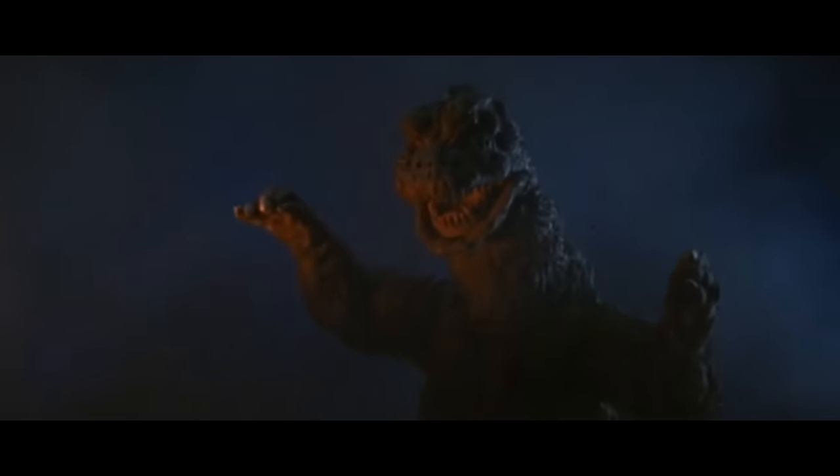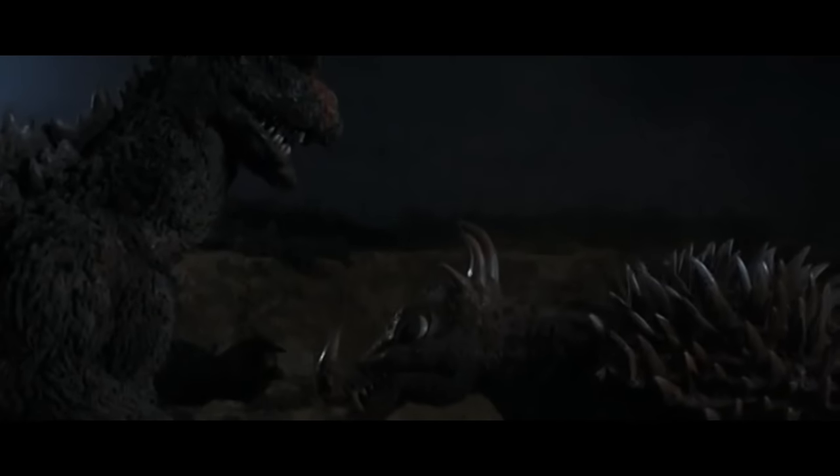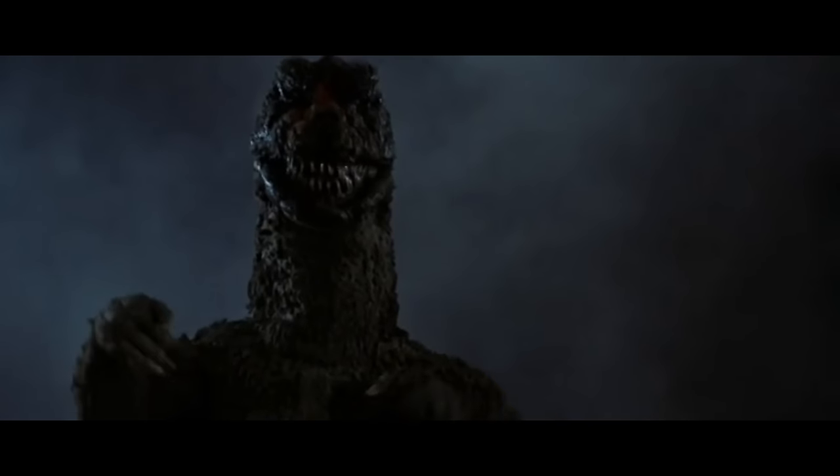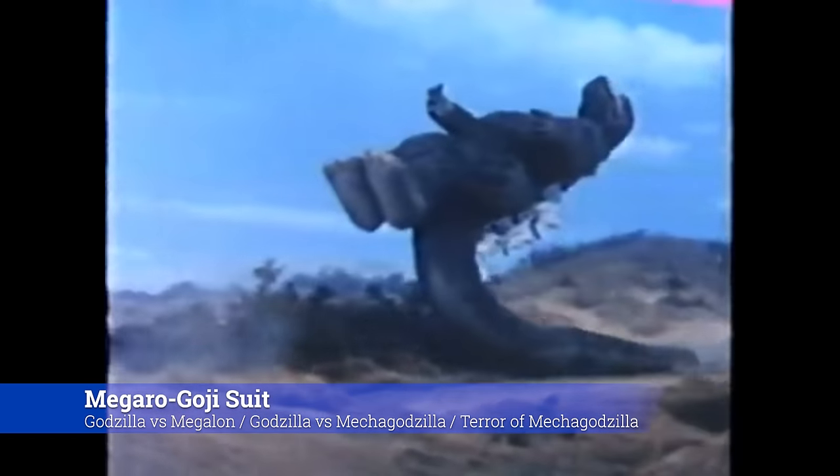A fun fact: because this suit was used so much, it really began to show its wear and tear as the films went on. In fact, in its final film, Godzilla vs. Gigan, you can actually see pieces of it starting to fall off.